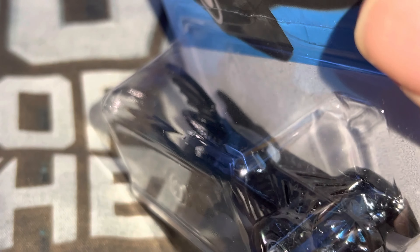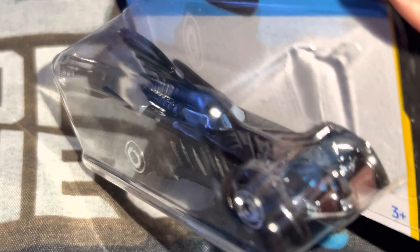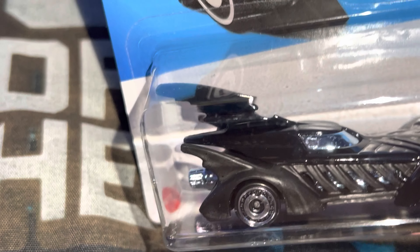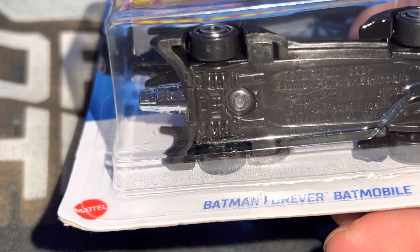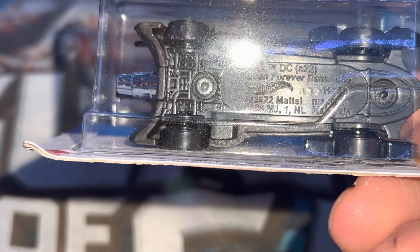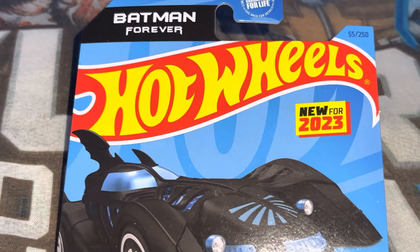It looks good. I like it — the front middle should have been a little more rounded, but it's still good. Last year's release, but it's new for 2023.